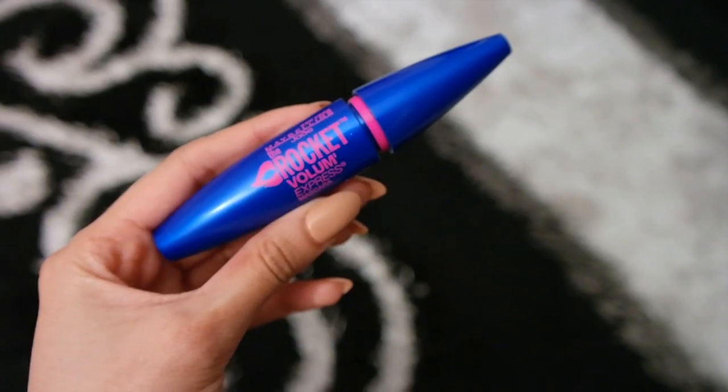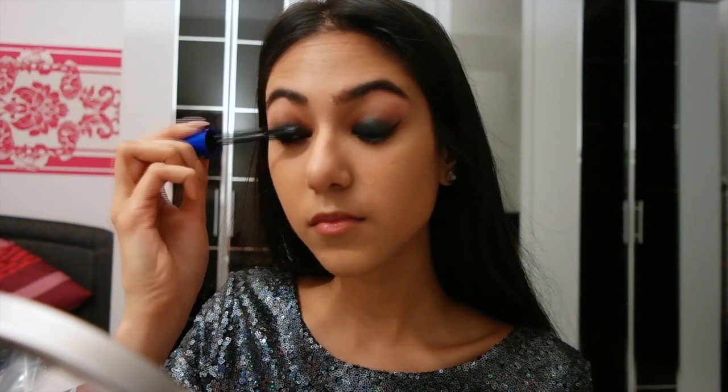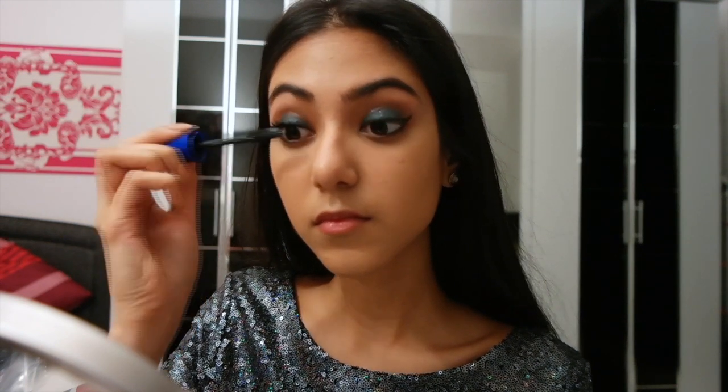We're almost done with the eyes — all we need now is mascara. I'm using my favorite Maybelline Rocket Volum' Express mascara and applying one to two coats.